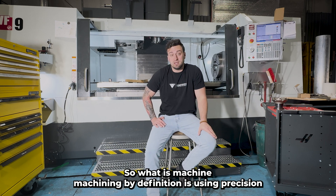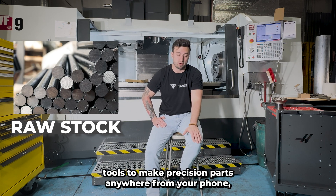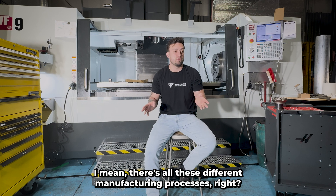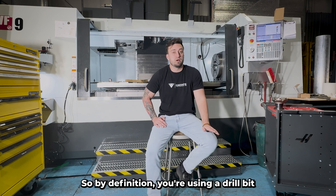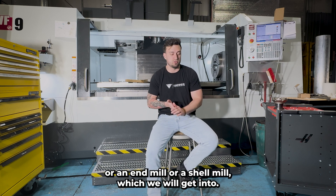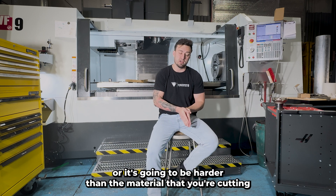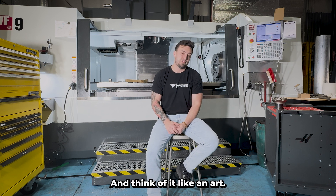So what is machining? Machining, by definition, is using precision tools to make precision parts — anywhere from your phone, your watches, your shoes. There are all these different manufacturing processes. You're using a drill bit, an end mill, or a shell mill. You're using a precision tool which has hardened tips on it, or it's going to be harder than the material that you're cutting.